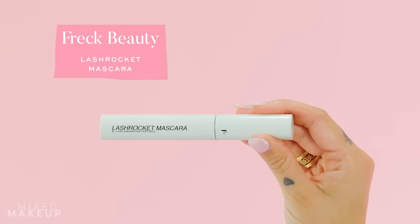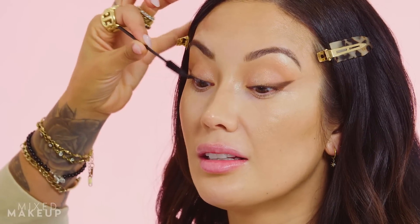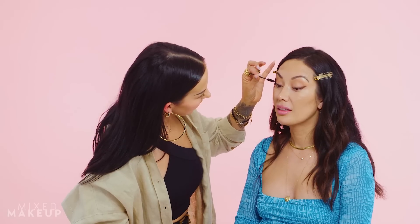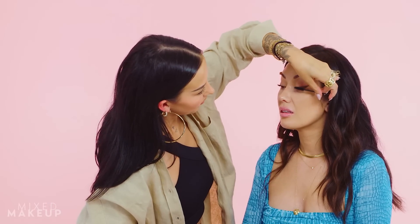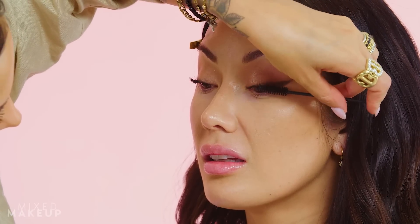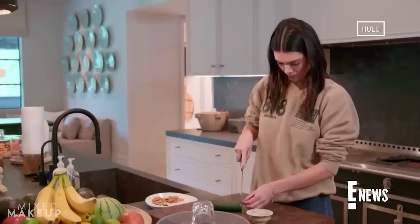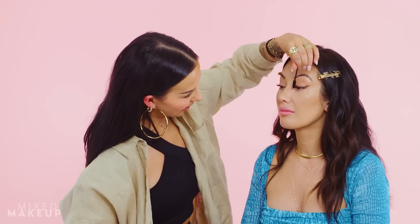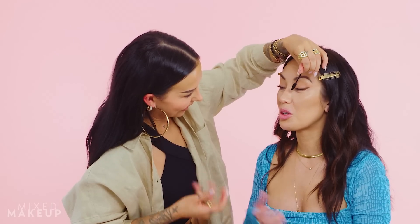I'm gonna use a little bit of mascara now — this is the Lash Rocket mascara from Freck, with a disposable spoolie. This is probably the most scary part of the makeup tutorial. Honestly you're doing a better job than I thought — you just kind of went in. Trying not to second-guess it too much. This is where it's gonna be a little crazy — it's like trying to chop cucumbers. My right hand doesn't know what to do; it's clenching over here.